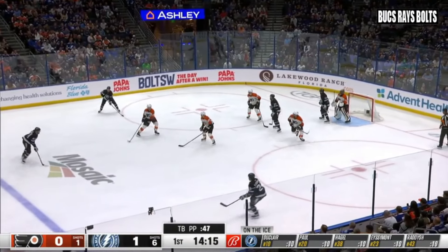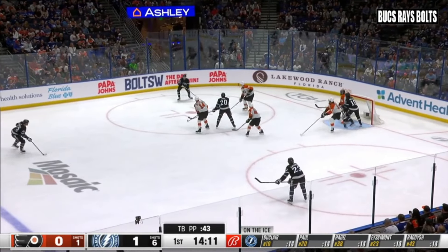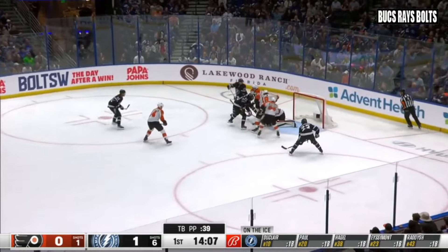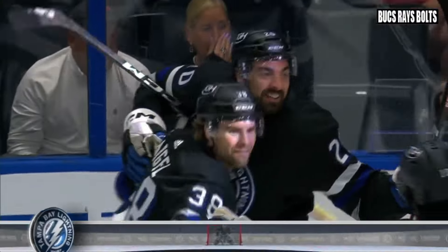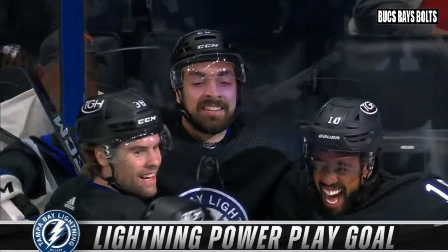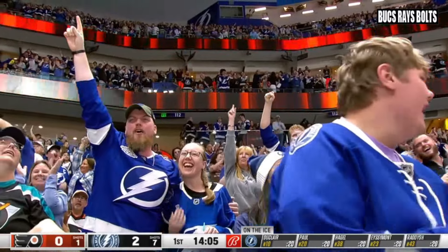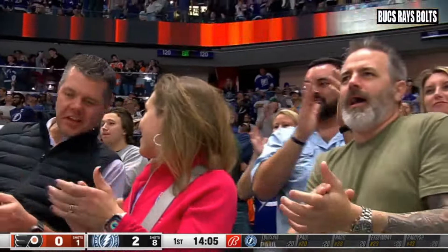Brandon Hagel left circle. Center point Radish. Left circle Hagel. Brandon Hagel drifts to the left corner. High slot Radish — shoot — save made. Rebound, Duclair jabbing away at it. Harrison had it. Rebound — Score! Nick Paul! The Lightning stayed with it right at the top of the crease, and Nick Paul backhands that puck in. The Lightning have a 2-0 lead with a power play goal for Nick Paul.